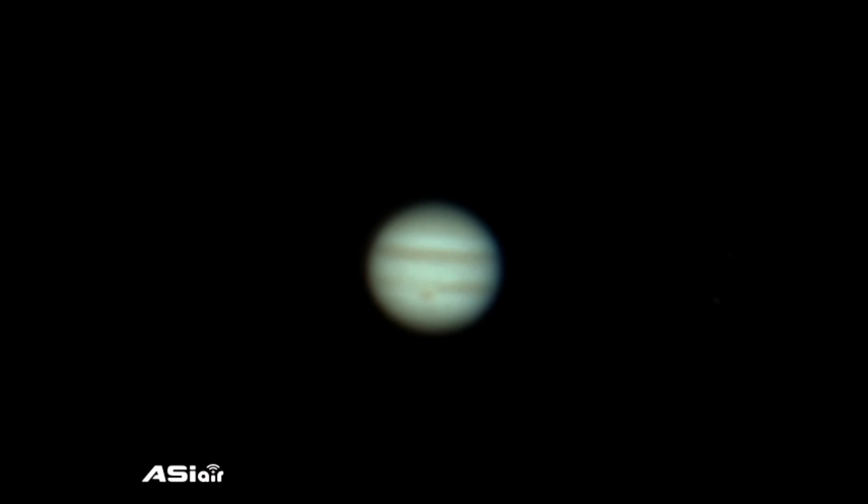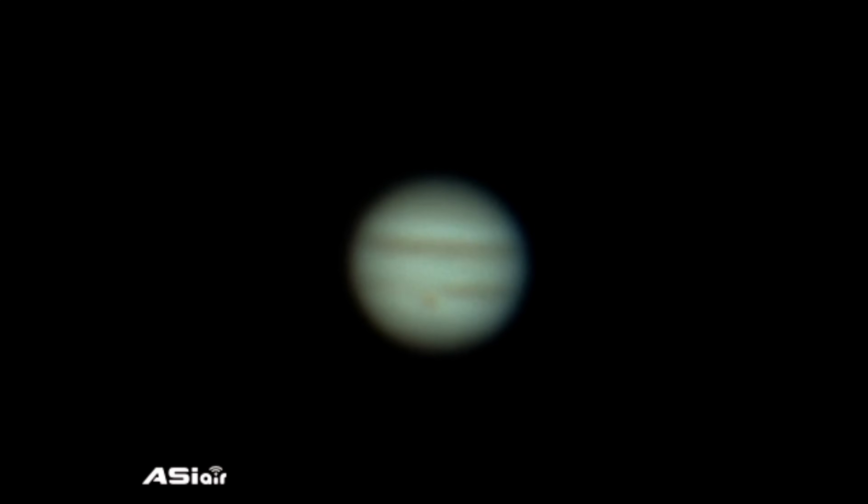Including the famous Great Red Spot, this massive storm has been around for hundreds of years and is larger than Mars. These points show only a part of the beauty and complexity of this gas giant.